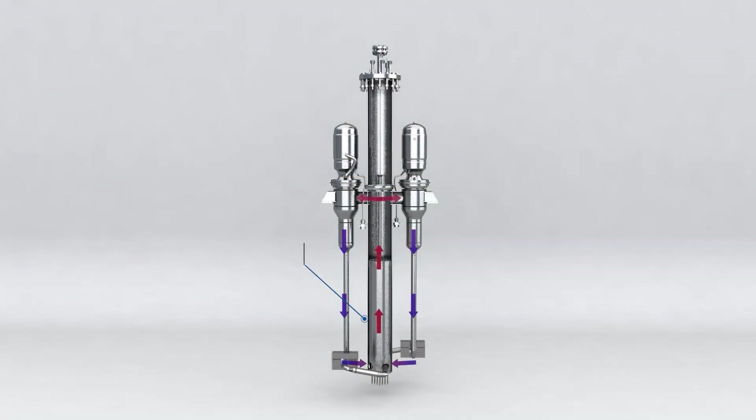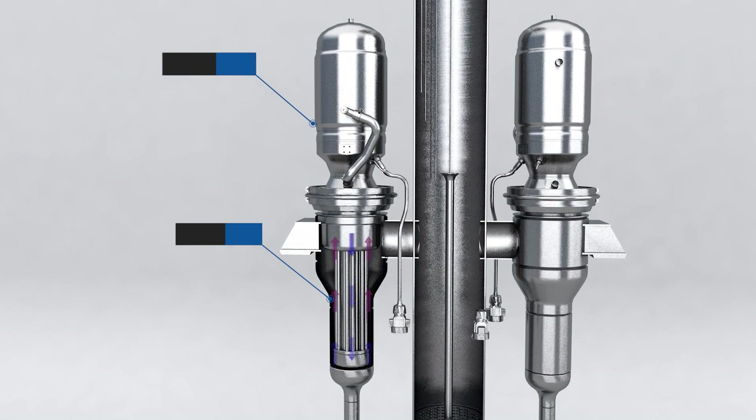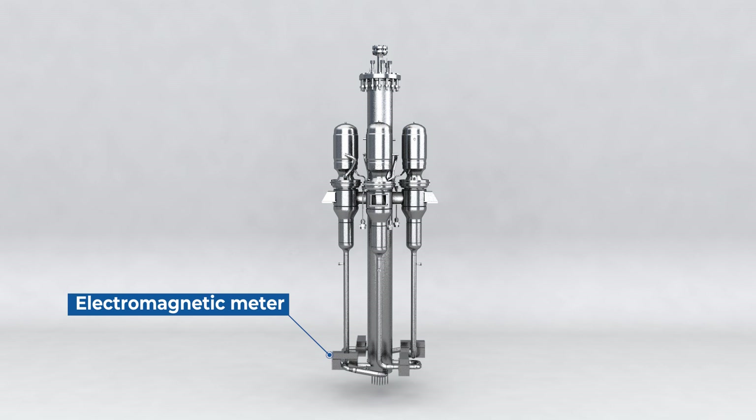PCAT consists of a convection loop for the coolant to flow through, heat exchangers and Stirling engines to convert the heat to electricity, electromagnetic meters to accurately record the flow, and other key instruments.